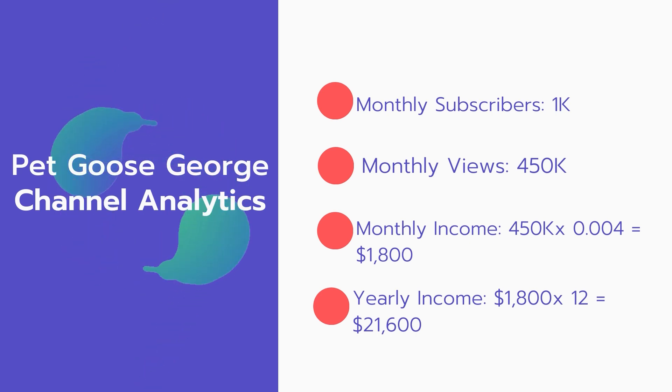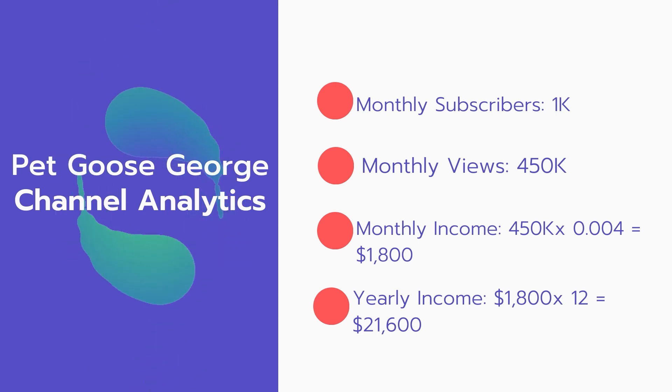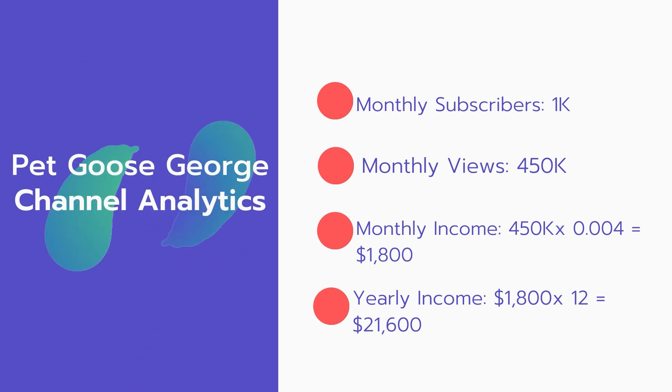Now for the income. The monthly income will be 450,000 views multiplied by $0.004, which equals $1,800 every month. And for the yearly income: $1,800 multiplied by 12 equals $21,600 per year.